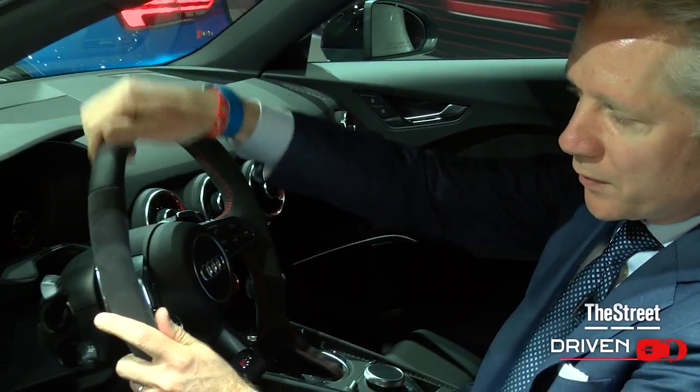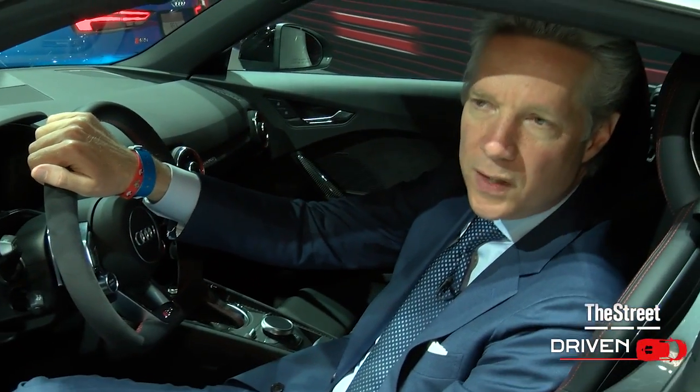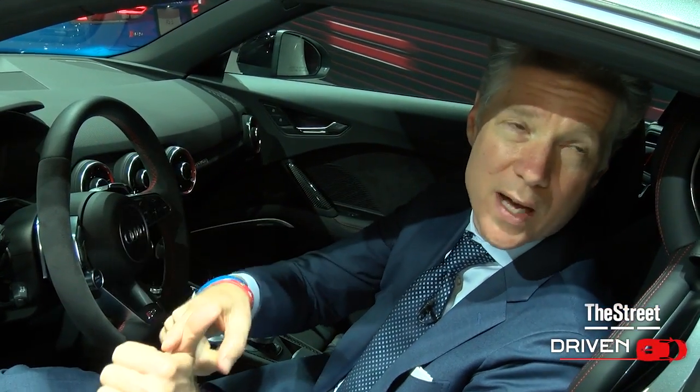Everything you need is right here in this screen. The unique thing about this one, since it's an Audi sport vehicle, is it's customized. You can get track times, you can get torque, you can get power. It's a virtual cockpit that's really designed for a pilot, if you will. And it's really for everyone, whether you want to speed down the highway or go to the grocery store — anyone who wants to be cool and drive a cool car.